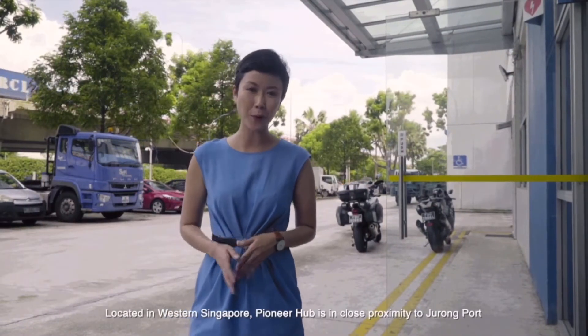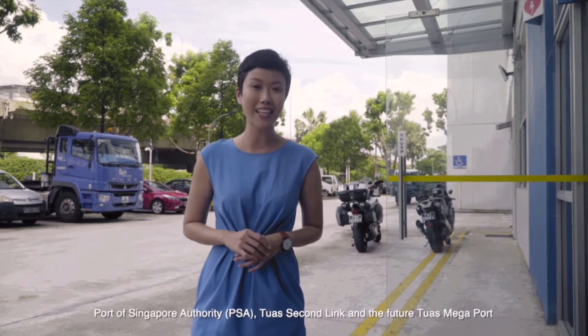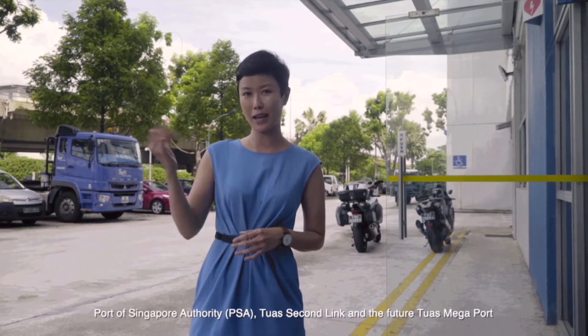Located in western Singapore, Pioneer Hub is in close proximity to Jurong Port, Port of Singapore Authority, Tuas Second Link, and the future Tuas Megaport.